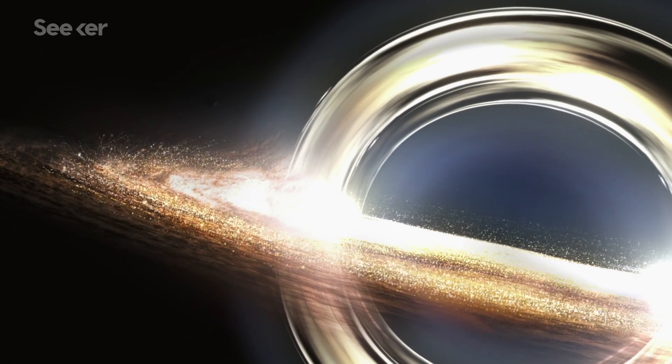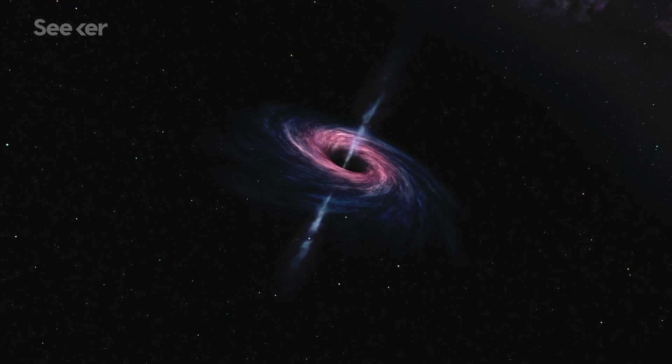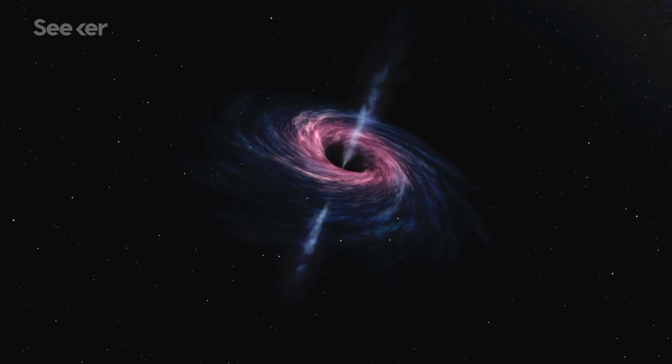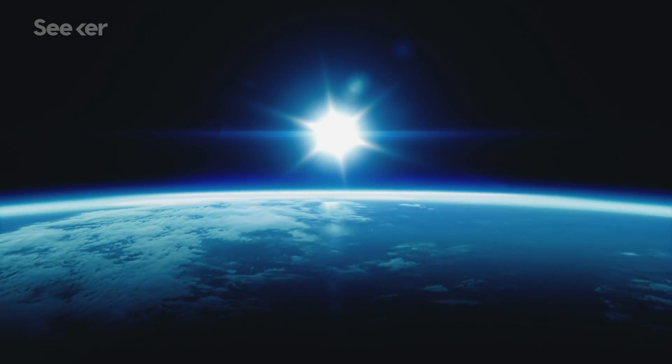It would be the first time we've seen space bent so much that it curves light into complete loops. But the rings would also give us more useful information about the black hole, providing a better estimate of its mass and telling us information about its spin as well. So, how do we go about detecting the photon ring? If we've already made a telescope the size of the whole Earth, what's next? Well, making one bigger than Earth, obviously.